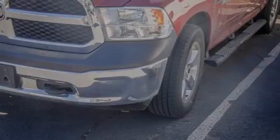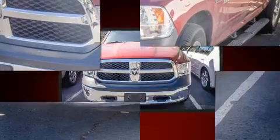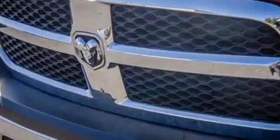Familiarize yourself with the 2015 Ram 1500. This four-door, six-passenger truck still has fewer than 70,000 miles. It features an automatic transmission, four-wheel drive, and a three-liter six-cylinder engine.